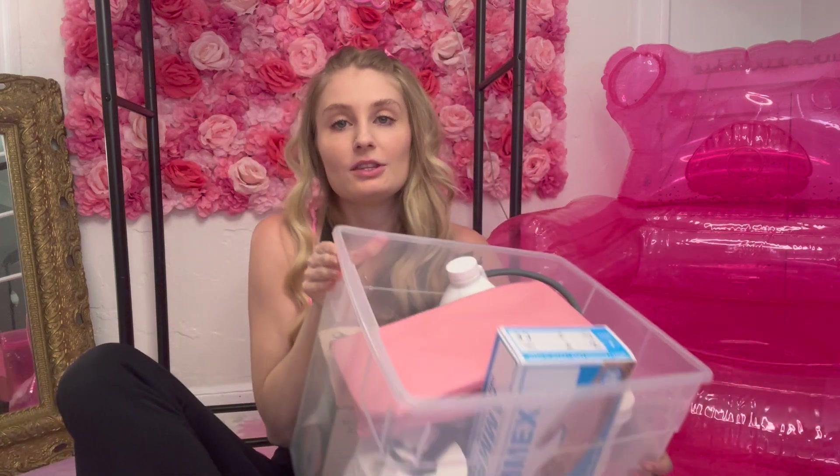I wanted to go over all of the new things I got that I'm planning on using for the salon. This channel is basically surrounded around my business and me navigating life, becoming a new business owner. I figured why not share it, and maybe it can help some of y'all.